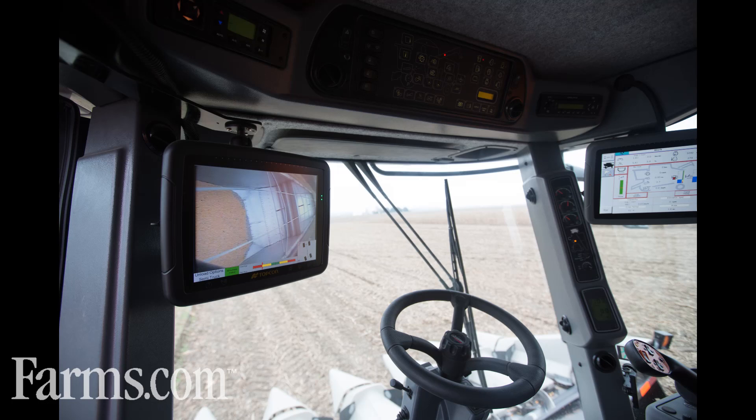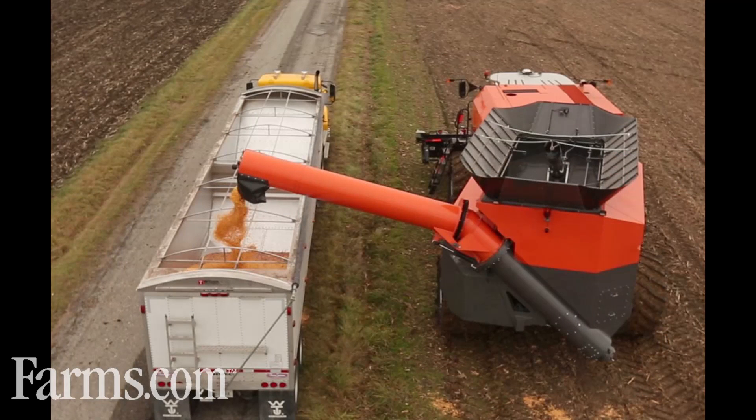In total there are over 28 patents on the Tribine and it offers a number of harvest time-saving features. The Tribine is making its world debut at the AG Connect Expo this year in Kansas City.